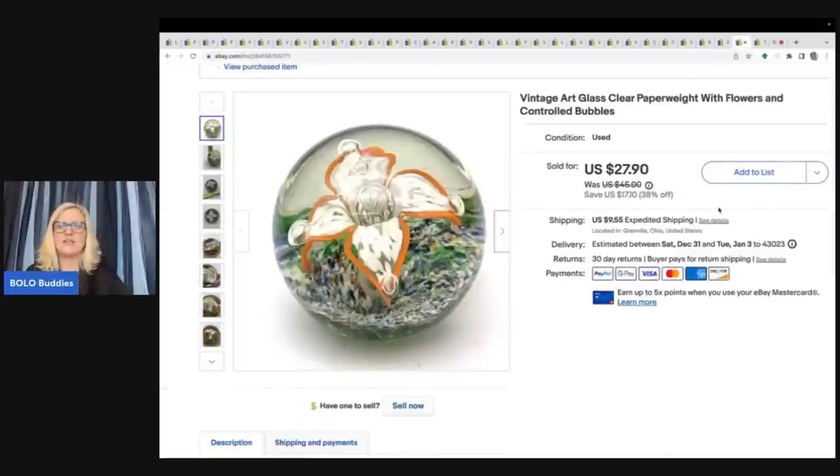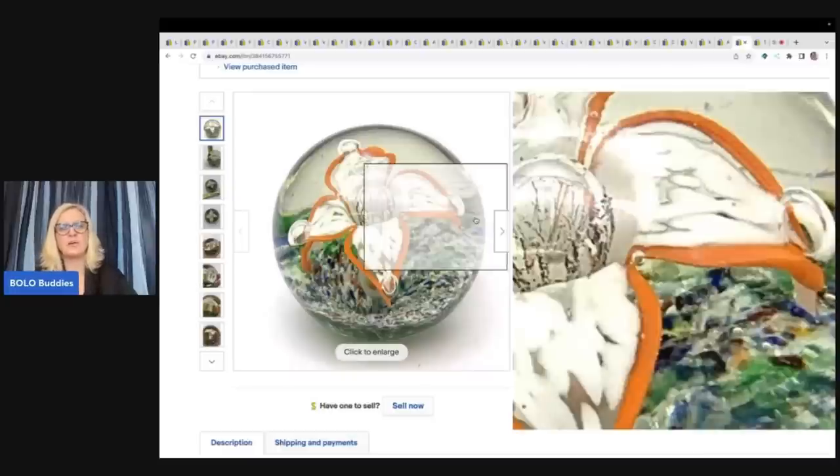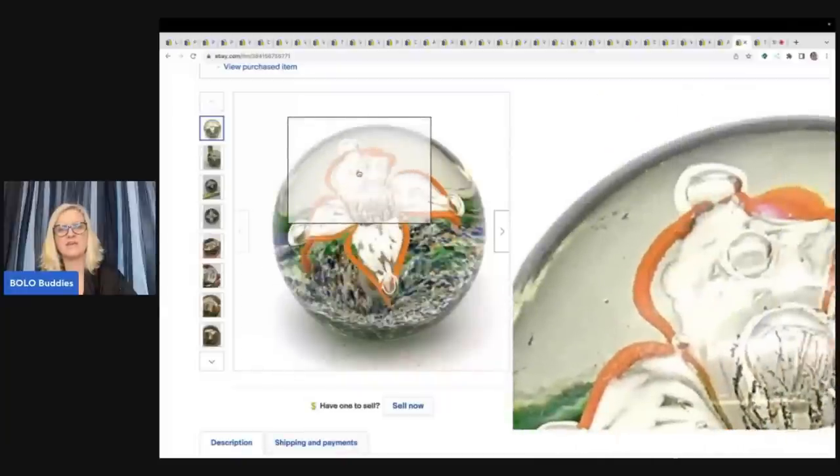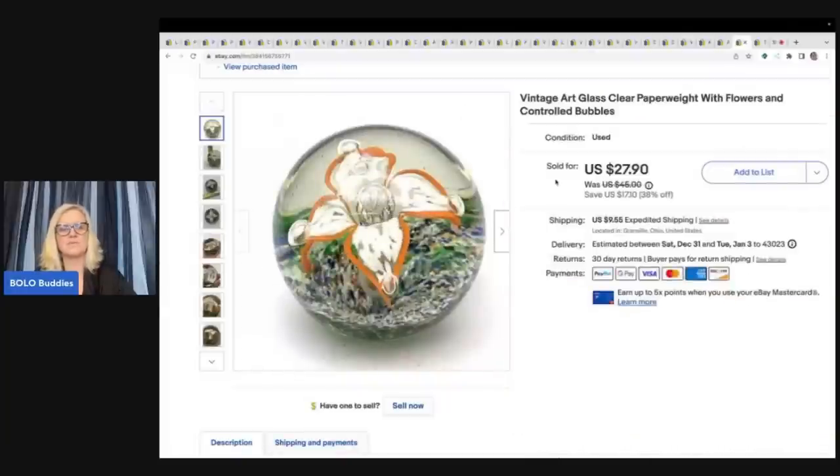This right here is a vintage art glass paperweight with flowers and controlled bubbles. What does controlled bubbles mean? You see how these bubbles are placed in specific areas? That is controlled bubbles — it's something you can use in your title. I ended up taking a best offer of $25 on this and the buyer paid shipping. I got this at a garage sale for $2.